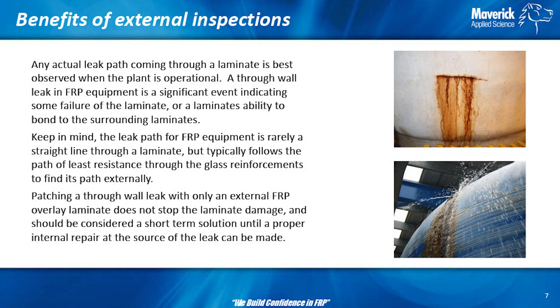When it's running, pay attention to any leaks especially. The only time you really see through-wall leaks is when the equipment is actually running. If you see a through-wall leak, you have an oh-crap moment — fiberglass should not leak through. Another issue: just because the water's coming out here doesn't mean the leak is there inside. The leak might be down at a joint, travel up underneath the weld, and pop out elsewhere. When you put an external patch on a fiberglass tank to fix the leak, it doesn't work, no matter how good your fabricator is. It's just going to push the leak to another source until it finds another weakness. The only way to fix a leak is internally.